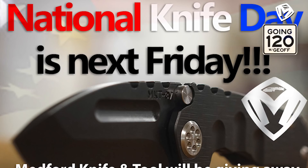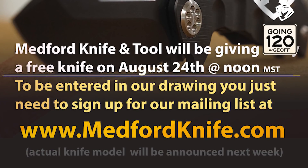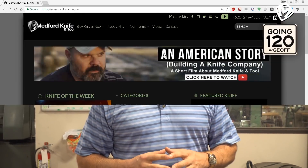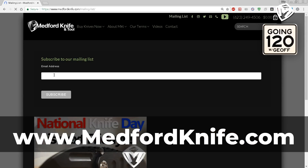Hey guys and gals, welcome back to Going 120 with Jeff. I wanted to cover a quick couple of announcements. One is next Friday, August 24th, is actually National Knife Day. In honor of that, we're going to be giving away a knife. You need to go to our website at medfordknife.com and sign up in the upper middle corner for our mailing list — that's how we're going to use that to enter to win.